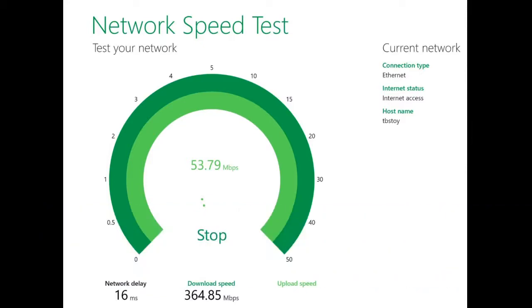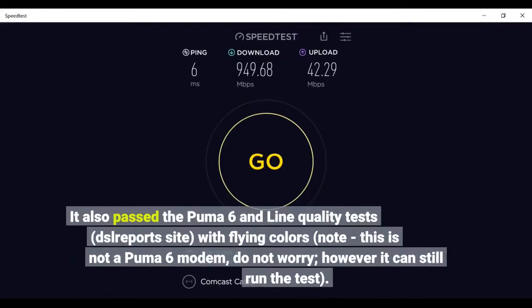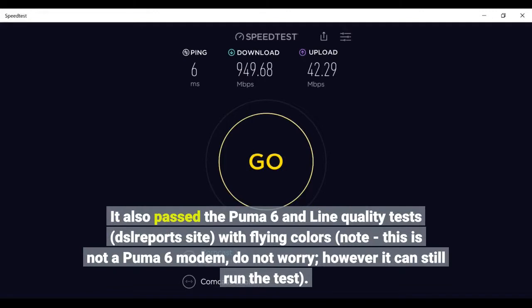Just bought it, up almost 2 days. It also passed the Puma 6 inline quality tests on the report site with flying colors. Note: this is not a Puma 6 modem — do not worry — however it can still run the test.